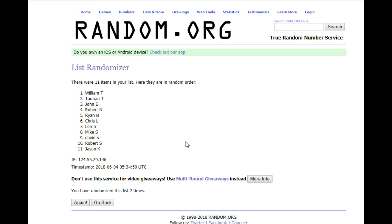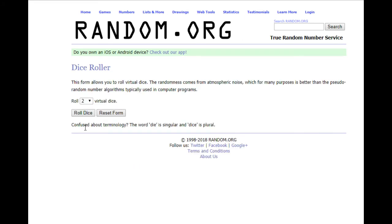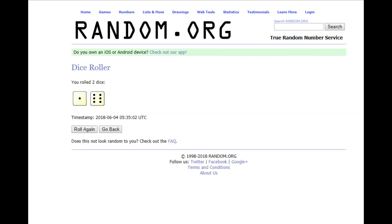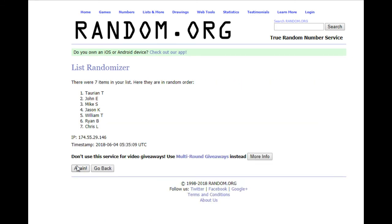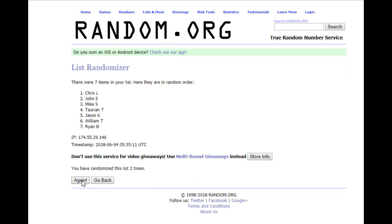And last but not least, the Hall of Fame tier — $150 giveaway. 7 again. So we have two 7s and two 8s. Chris L. down to William T. 1, 2, 3, 4, 5, 6, and 7. Chris L. — Chris L. getting the $150.